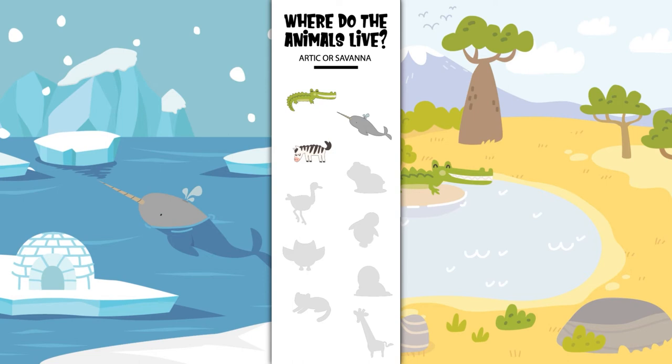Where does the zebra live? In the Arctic or in the savanna? Yes, the zebra lives in the savanna. Where does the polar bear live? In the Arctic or in the savanna? Yes, the polar bear lives in the Arctic.